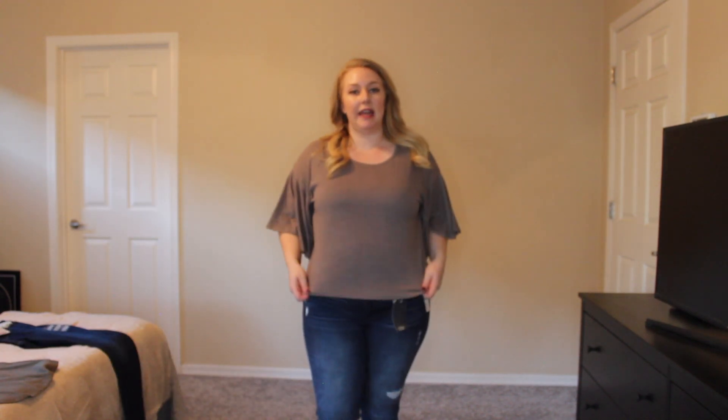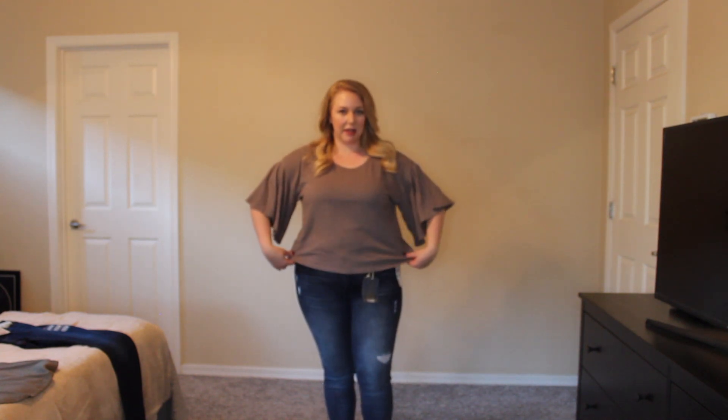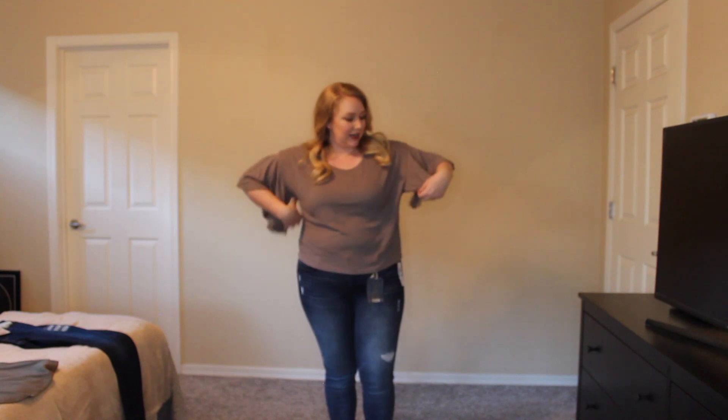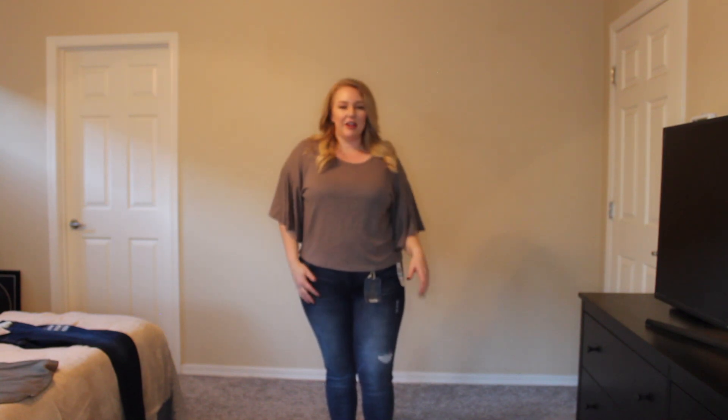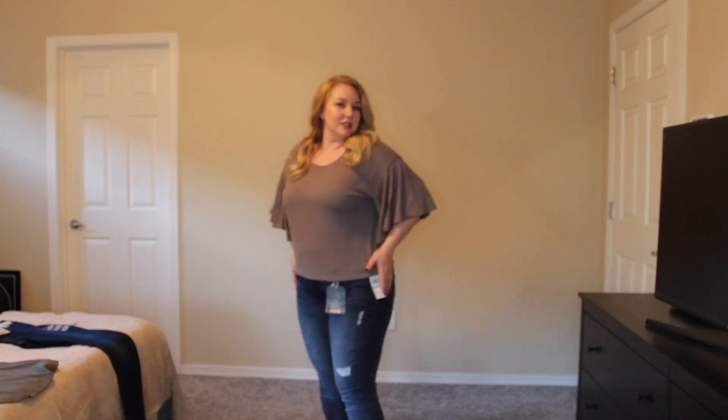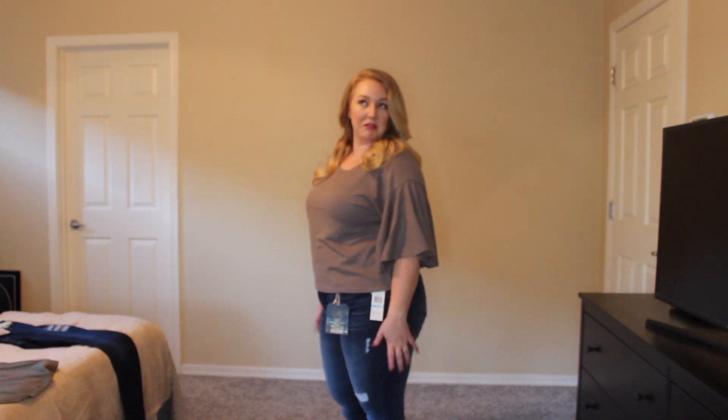So here is the next shirt that they sent me. It's kind of flowy, very soft, and very comfortable too. I kind of like how it's a little short — it's a little different, something I might have never tried before.